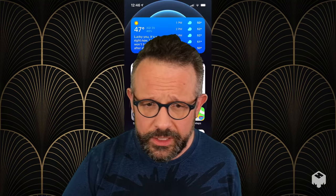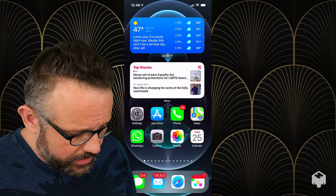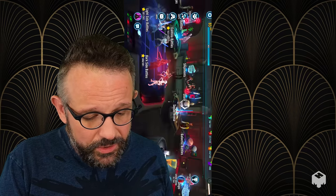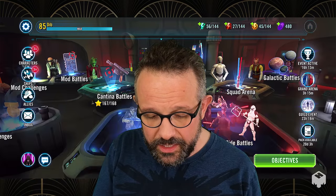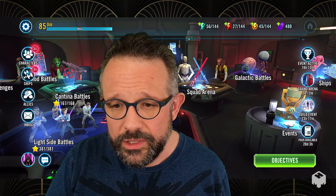I can use Mhmmm to present all sorts of other things. For example, this is my live phone — you can see I've got 138,000 unread emails; I'm a really bad person. And this is great for doing phone demos. I've been spending a lot of time lately playing the Star Wars game — it's kind of cool, helps me relax.